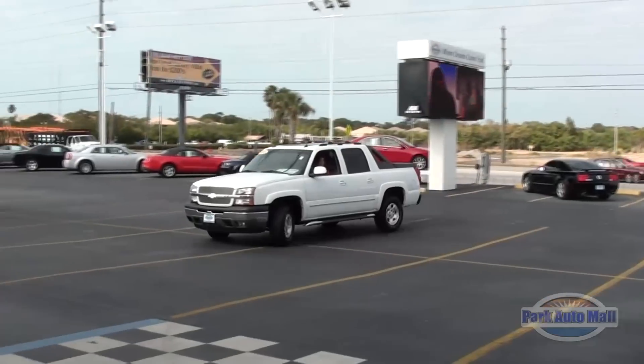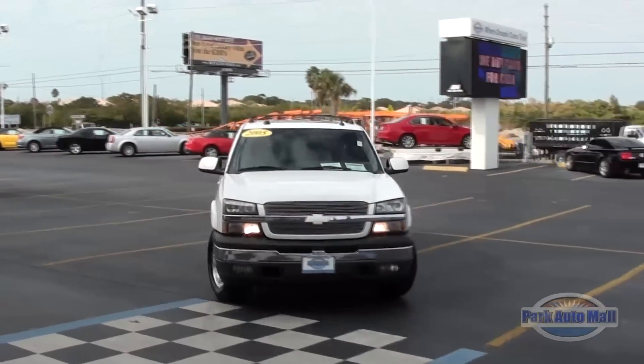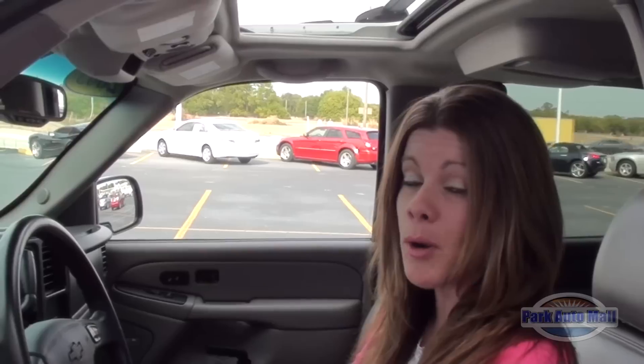And that's just getting started with all these great features — there's just way too many to name them all. So if you want to come down and test drive this fully loaded Chevy Avalanche, come down to 8000 Park Boulevard in Pinellas Park.